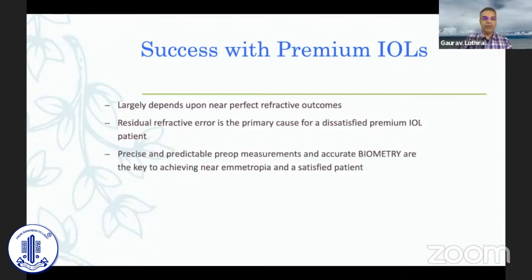Precise and predictable pre-operative measurements and accurate biometry are the key to achieving near emmetropia and a satisfied patient. Of course there's much more to it than just biometry, but I think this is the key to success.